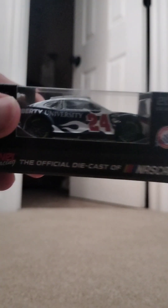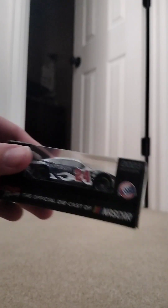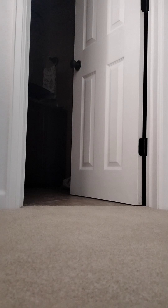Starting off with the 24 car — Byron here. I actually got two; I accidentally ordered two. But I got the 2022, just his regular Liberty University car. He raced that in Atlanta when he won that race in Atlanta last year for the first super speedway race in Atlanta. So let's just open this thing up and take a look at the closer details here.